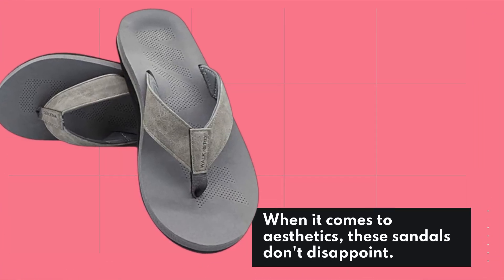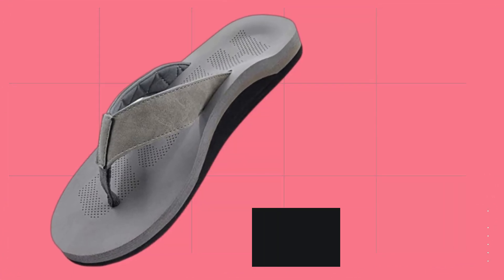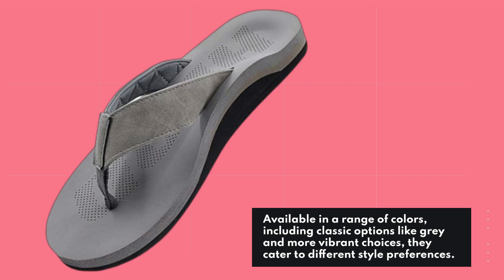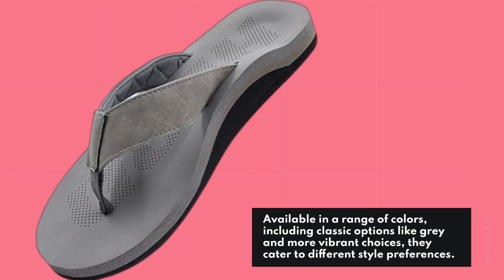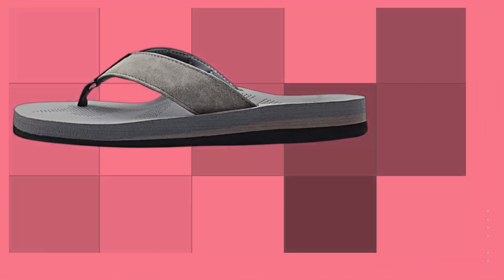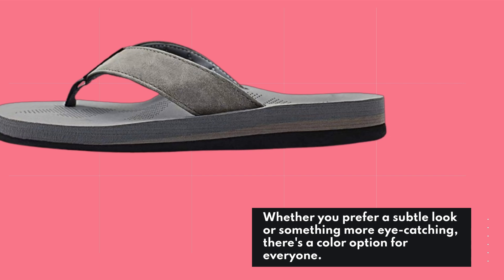When it comes to aesthetics, these sandals don't disappoint. Available in a range of colors, including classic options like gray and more vibrant choices, they cater to different style preferences. Whether you prefer a subtle look or something more eye-catching, there's a color option for everyone.